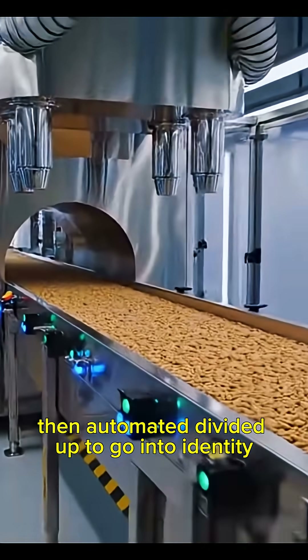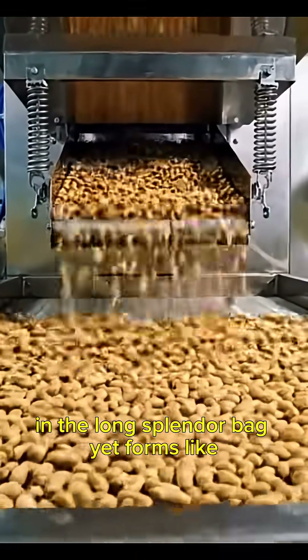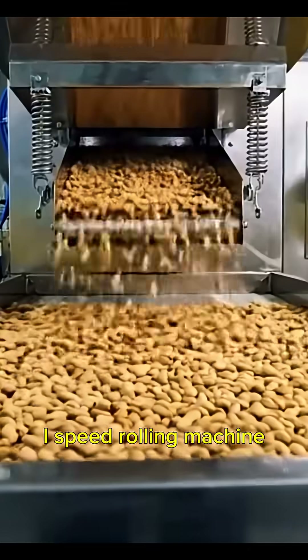Then, automated dividers cut the dough into identical portions, which are shaped into long, slender baguette forms by high-speed rolling machines.